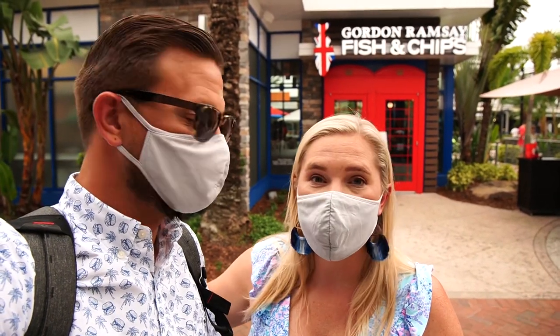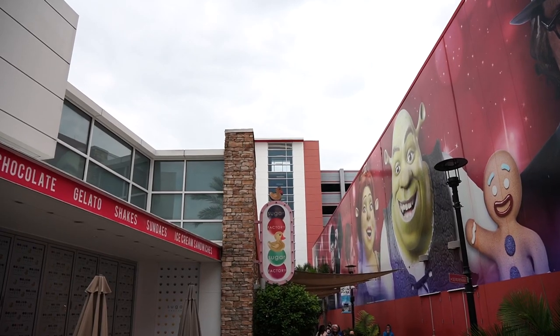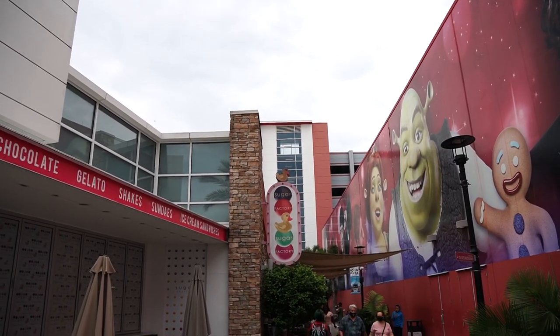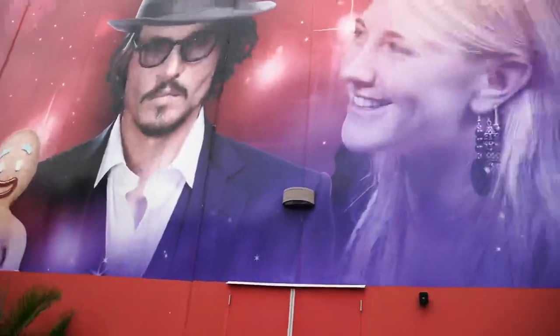We're here in Icon Park, surrounded by so many things to do. It's a brand new restaurant and we didn't know where it was at first, but we found it. Looking at the parking garage — free to park here. We can see the Sugar Factory and to our right is Madame Tussauds.